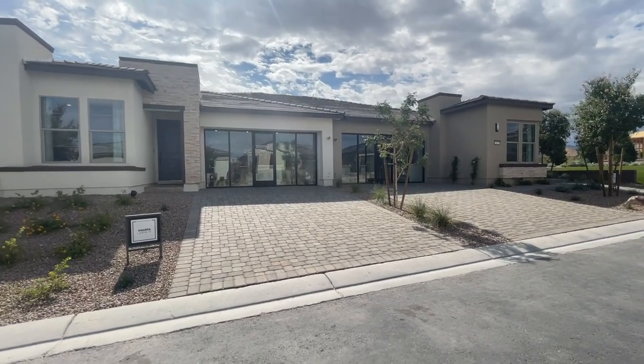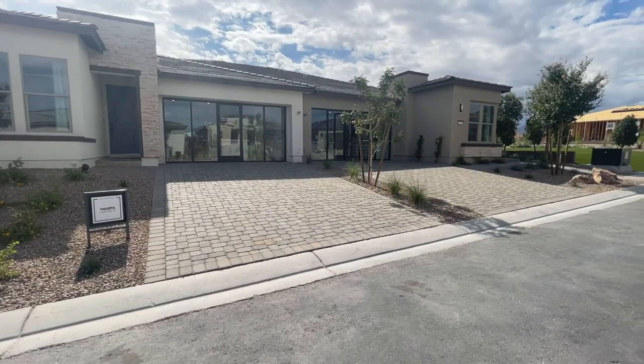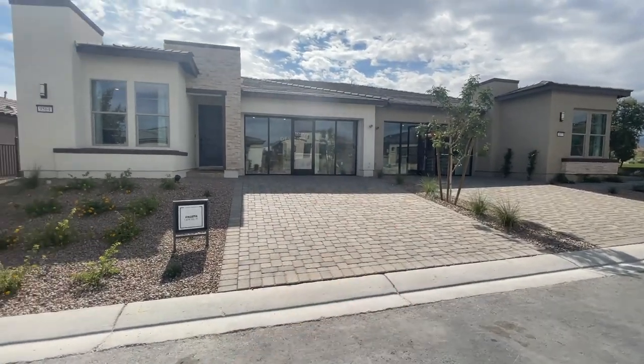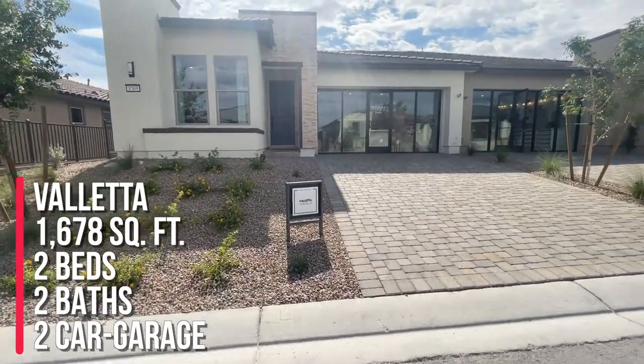This is called the resort collection, where there are townhomes together — kind of like a duplex. There are two homes sharing a wall, which is usually the garage and kitchen walls. This is the Velada model.